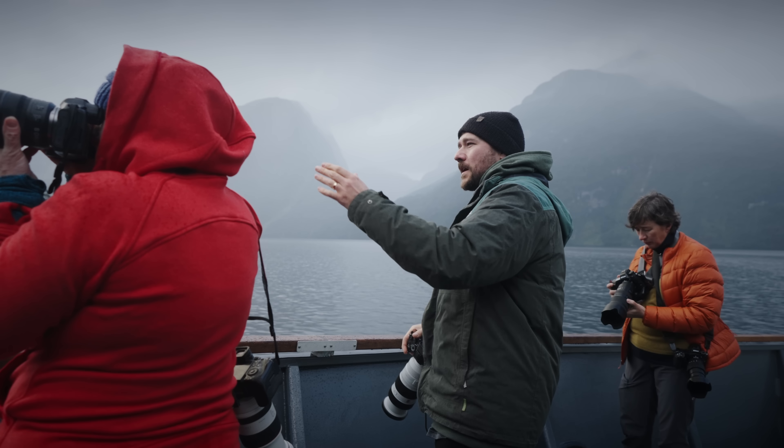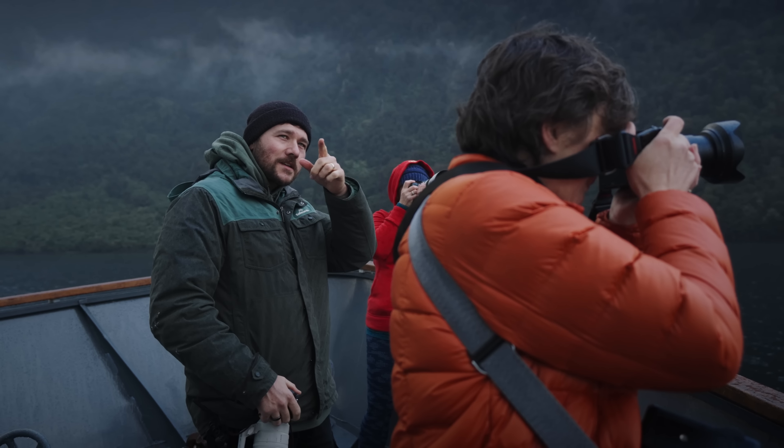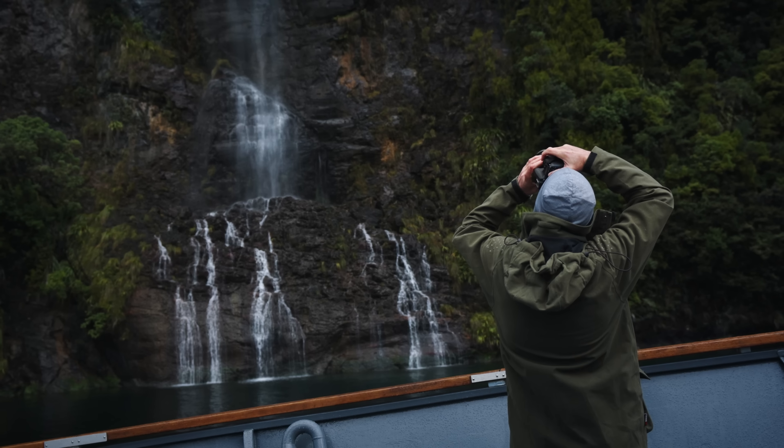A little bit of rain today — perfect for waterfall hunting. This is the type of place that on a sunny day there might be one waterfall, but when there's a bit of rain around there are innumerable waterfalls. So you can spend the afternoon hunting along, finding some waterfalls and cascades, and then there are some beautiful mountain layers. Plenty of atmosphere as well.